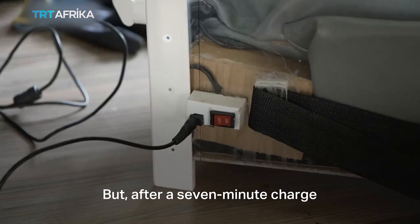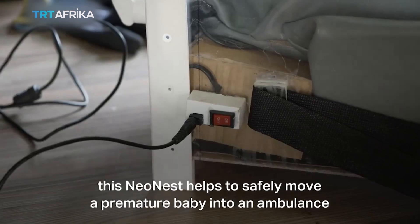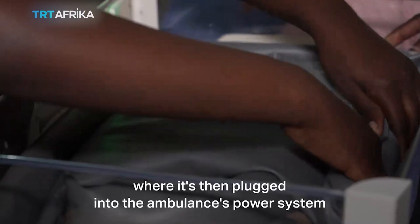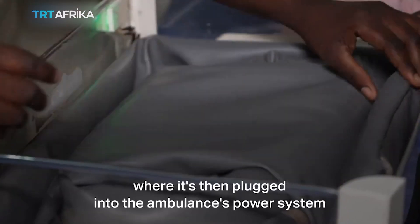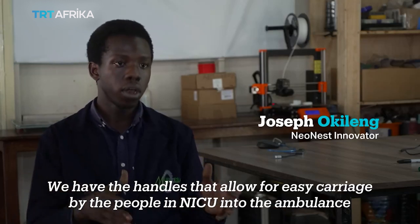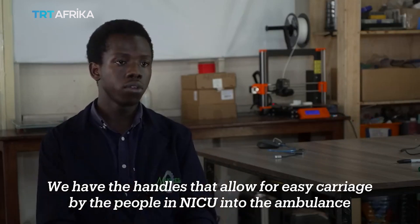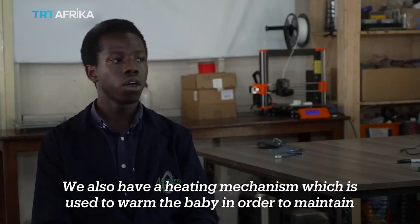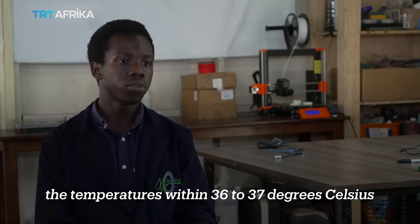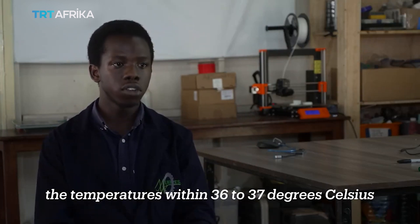But after a 7-minute charge, this neonist helps to safely move a premature baby into an ambulance, where it's then plugged into the ambulance's power system. It has handles that allow for easy carriage by the people in the NICU into the ambulance. It also has a heating mechanism used to warm the baby in order to maintain temperatures within 36 to 37 degrees Celsius.